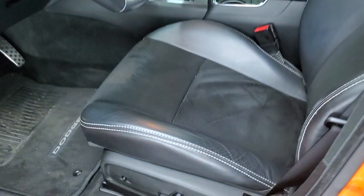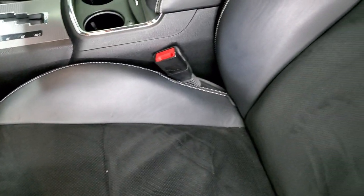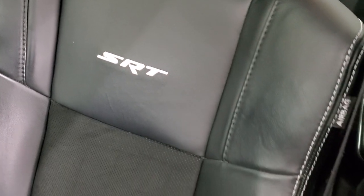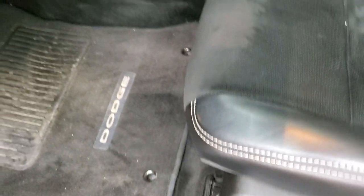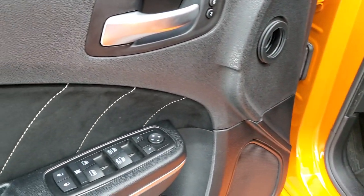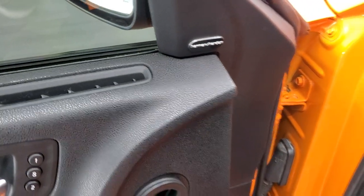Inside, the SRT package gives you the black leather and suede seats with SRT stitched into the backrest. There are no rips or tears on the seats — really nice condition considering the miles on the car. Power driver's seat, factory floor mats, auto headlamps, power windows, power locks, power mirrors. It does have the memory driver's seat and a Harman Kardon sound system.